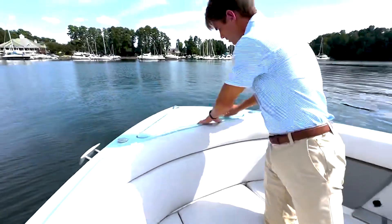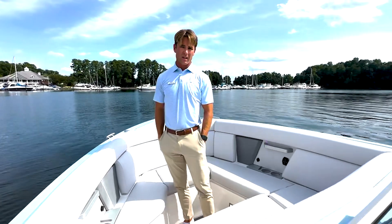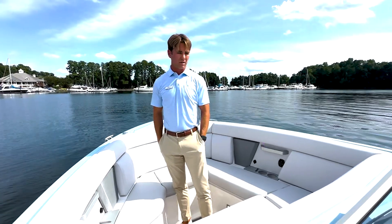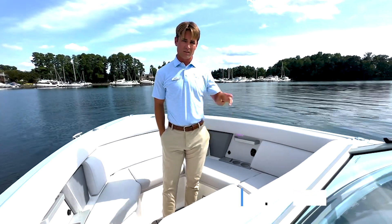That's just a quick walkthrough on the all-new 28 AVIAR. Again, this is Jake here at MarineMax in Fort Myers. If you have any questions, feel free to give me a call at 336-972-8917. Thanks, see you on the water.